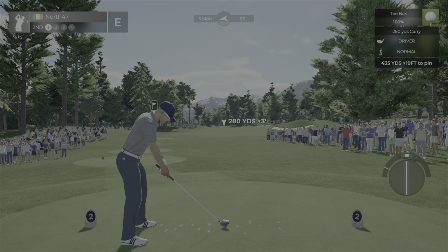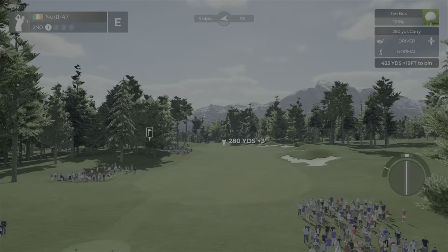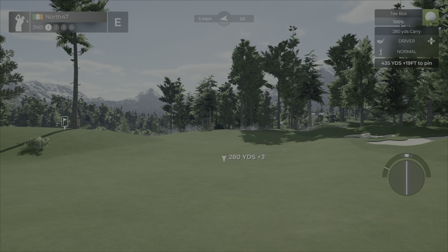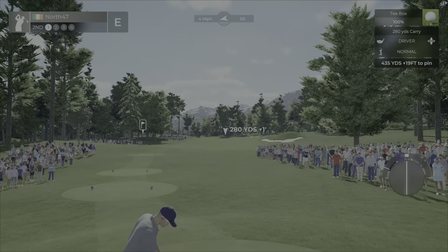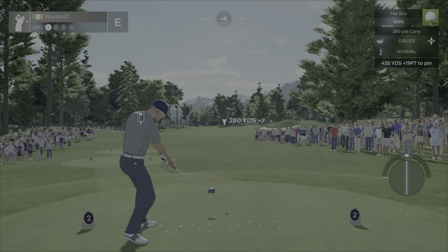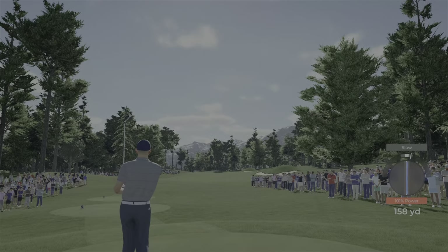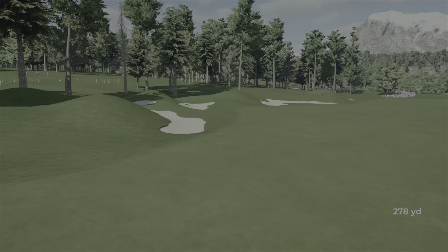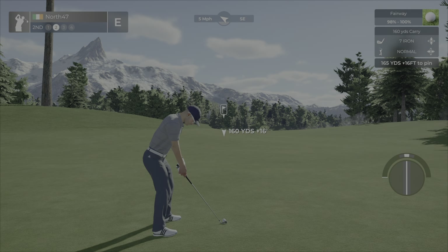This is a par 71 course. Hole number two is a par four, 435 yards, down 19 feet. Wind is picking up a little bit. The fairways are banking both sides so hopefully we should be alright. A little slow — the wind should hold us straight and kick back left going by the slopes of the fairway.